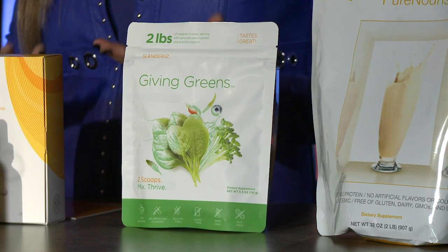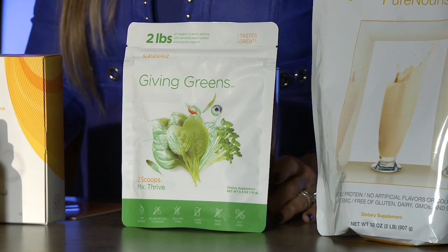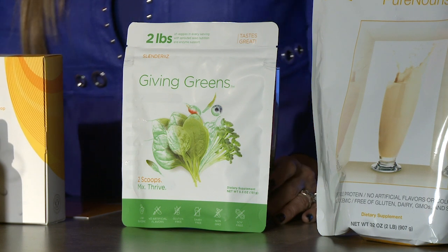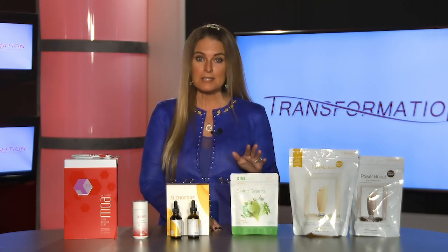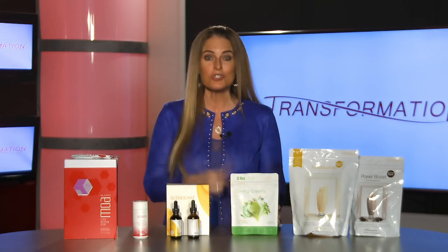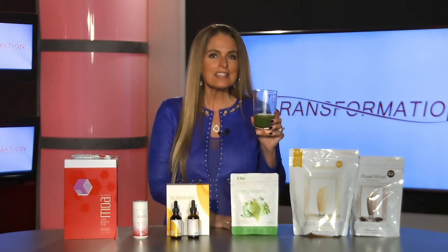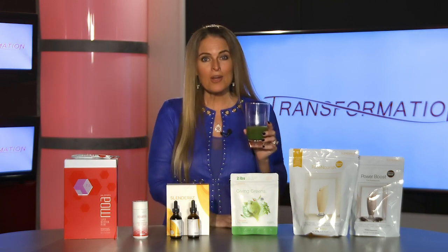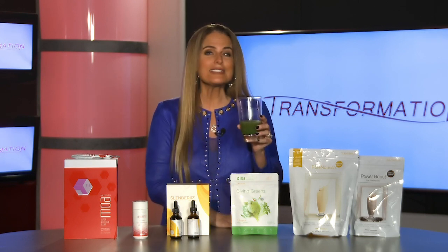Some of you may have also chosen a pack that includes our Giving Greens. Our Giving Greens are an amazing way to get your greens, your enzymes, and cruciferous vegetables like kale, Brussels sprouts, and broccoli — things you probably don't eat enough of. Two scoops equals two pounds of vegetables, which equals four of the government's recommended daily servings. You add it to some water, stir it up and drink it, or add it to shakes. And it doesn't taste like grass clippings — it's actually quite delicious because we incorporated cinnamon bark, stevia, and coconut juice powder for a really sweet, delicious taste.